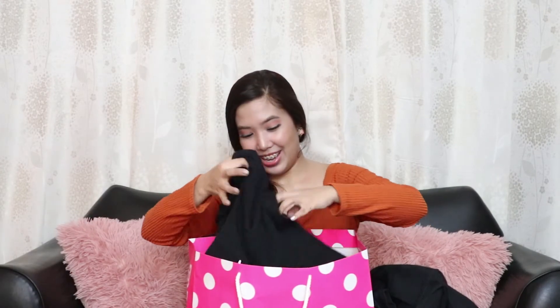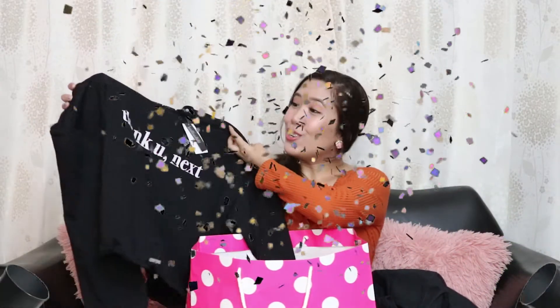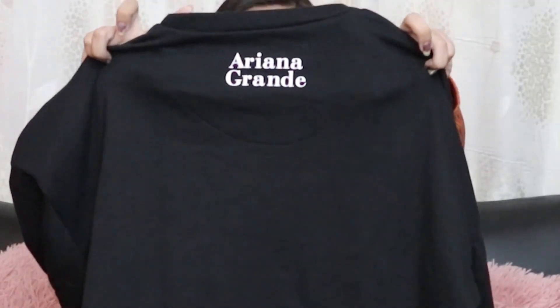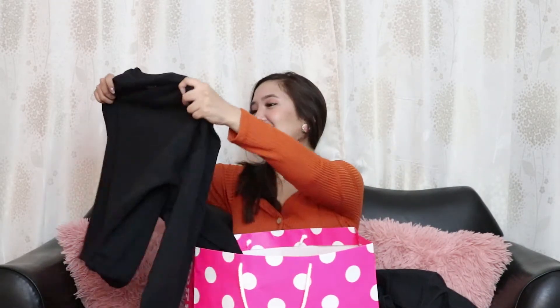Next — an Ariana Grande sweater! This is so cute, thank you! At the back you can see it has the Ariana Grande name printed on it. I also love Ariana Grande! It has an adjustable feature and can even be worn as a crop top. You'll see me wearing this soon! Next, an Air Pastel t-shirt.